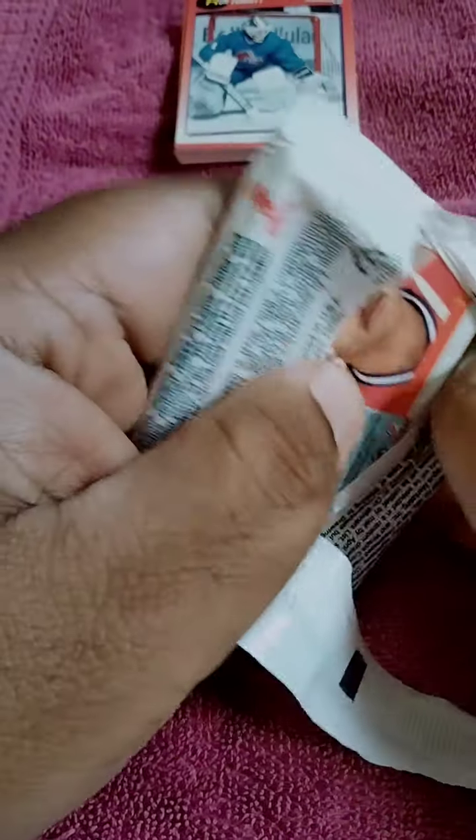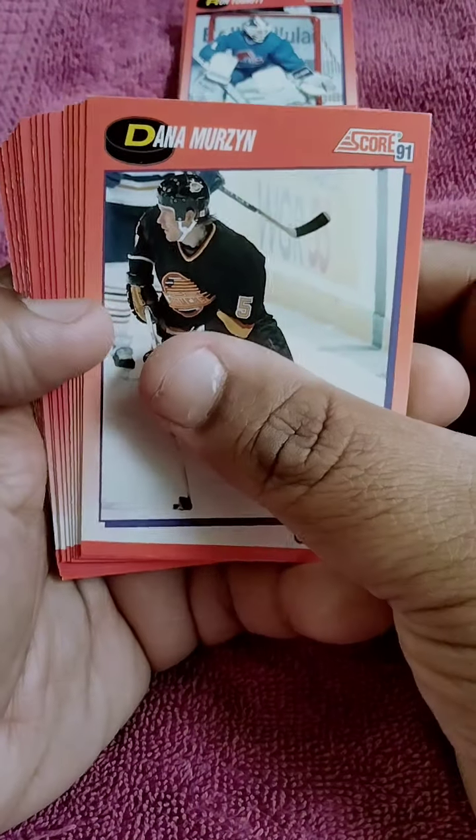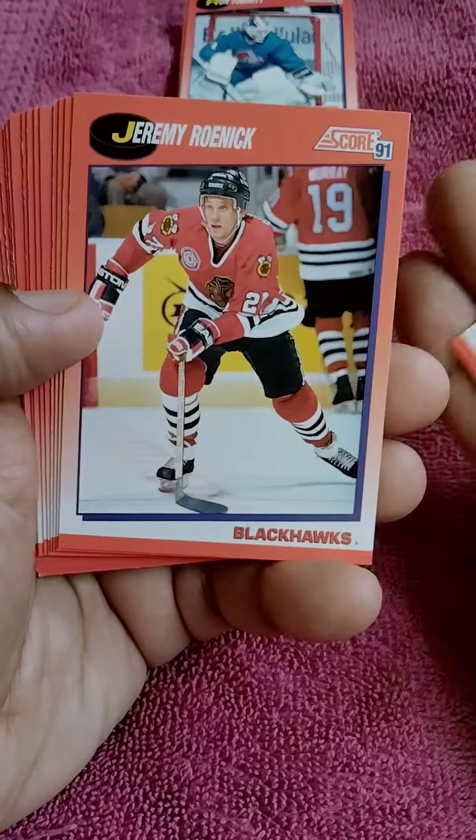Just learning about hockey. Really appreciate all you fellow card breakers out there commenting and telling me what's going on in regards to hockey.